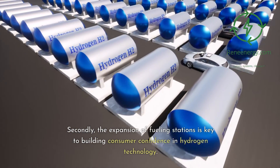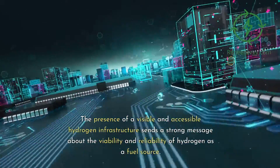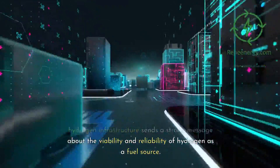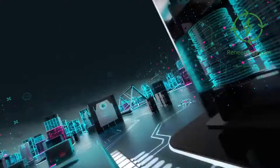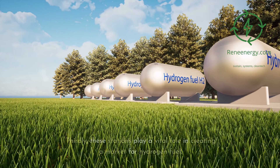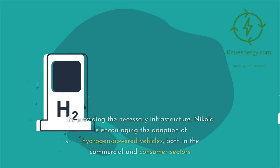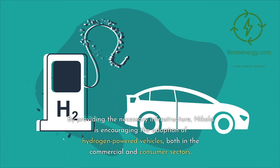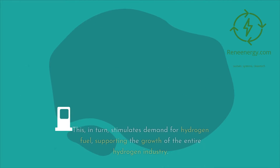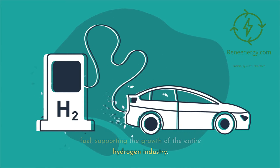The expansion of fueling stations is also key to building consumer confidence in hydrogen technology. The presence of a visible and accessible hydrogen infrastructure sends a strong message about the viability and reliability of hydrogen as a fuel source. Additionally, these stations play a vital role in creating a market for hydrogen fuel — by providing the necessary infrastructure, Nikola is encouraging adoption of hydrogen-powered vehicles in both the commercial and consumer sectors, stimulating demand and supporting the growth of the entire hydrogen industry.